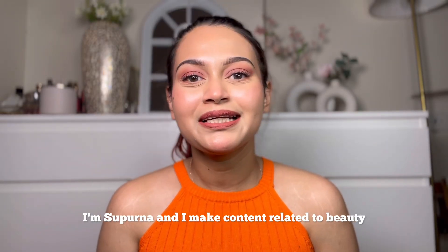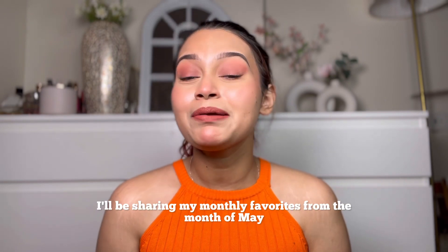Hi everyone, welcome back to my channel. I am Supurna and I make content related to beauty, fashion, and lifestyle. In today's video I'll be sharing my monthly favorites from the month of May, so without further ado let's get started.